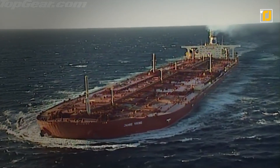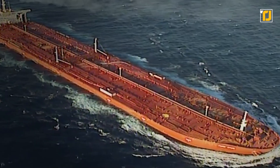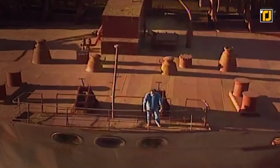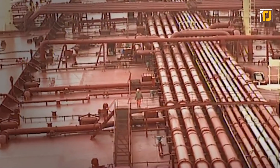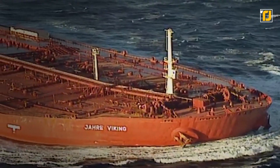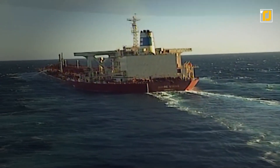Number 6: Seawise Giant. The name really says it all. Built in 1976, it was the longest ship ever built and also the heaviest, displacing around 657,000 tons of water. This supertanker was built by Sumitomo Heavy Industries in Japan and designed to transport oil around the world — though its massive size meant it couldn't fit into key shipping lanes like the English Channel. As far as ships go, its size record has yet to be beaten, even though the Giant was scrapped in 2010.